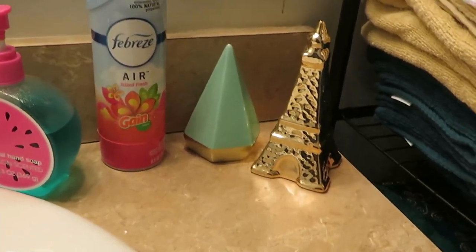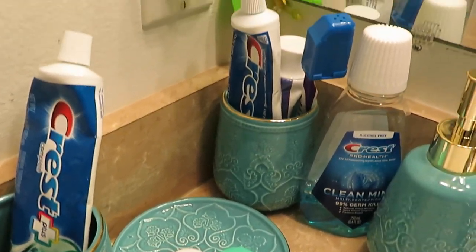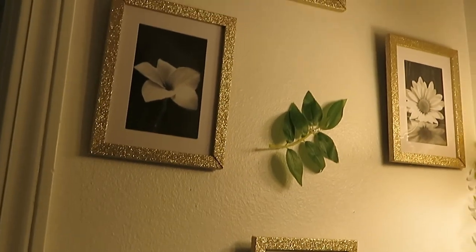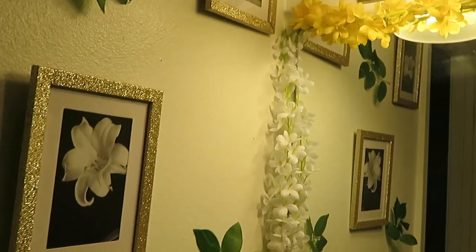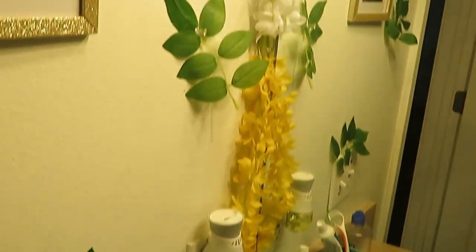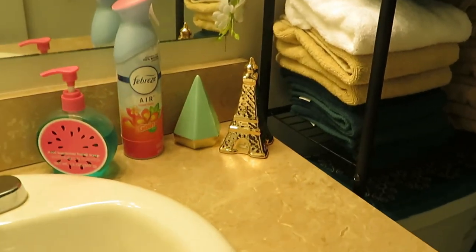We've got the teal accessories over there and some gold accessories over here — teal and gold accessories. I had to sneak some Paris in here. If you guys saw my unboxing, you saw these when I ordered them from Amazon. There are some more frames over here — so pretty. I've got yellow and white flowers going along the side of the mirror — so pretty. The girls love their bathroom; they're always in here.